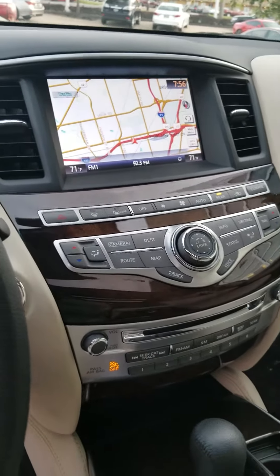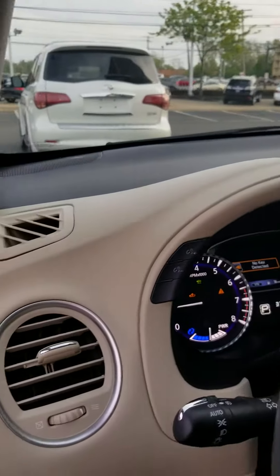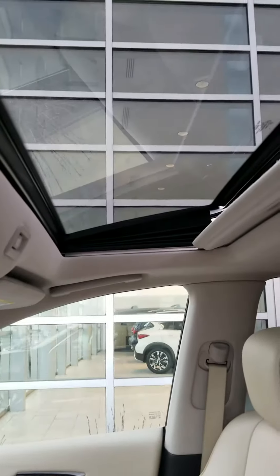Navigation, around-view camera, Bose audio system — can't get no better than this. This has the deluxe tech package as well as the theater package. And there's a sunroof.